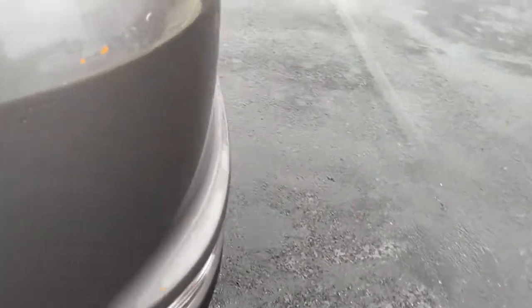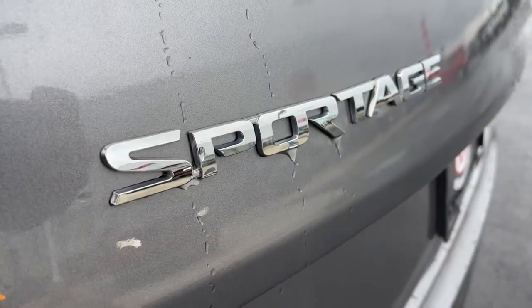Don't miss the opportunity to take home this comfortable and capable Sportage. Our team will give you an outstanding test drive experience. Stop in today.